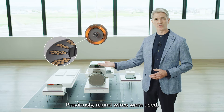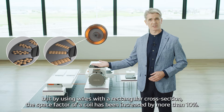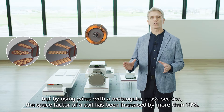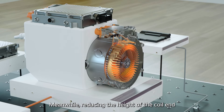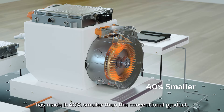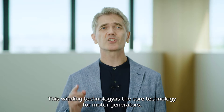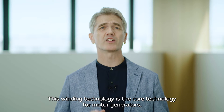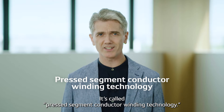Previously, round wires were used, but by using wires with a rectangular cross section, the space factor of a coil has been increased by more than 10%. Meanwhile, reducing the height of the coil end has made it 40% smaller than the conventional product. This winding technology is the core technology for motor generators. It's called pressed segment conductor winding technology.